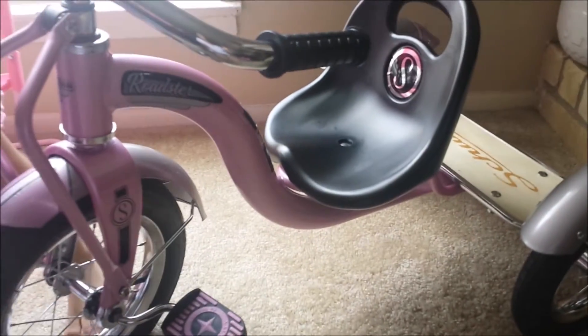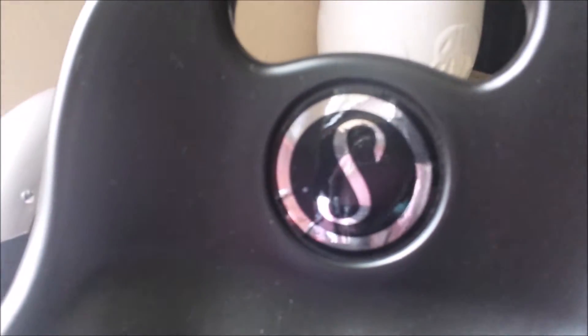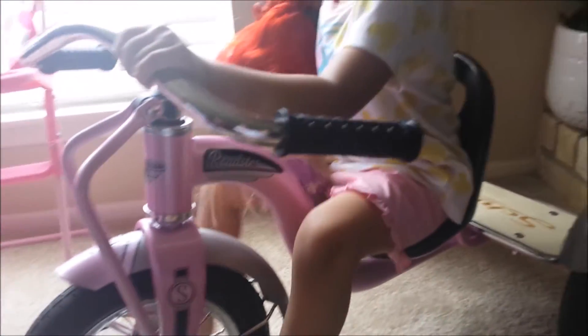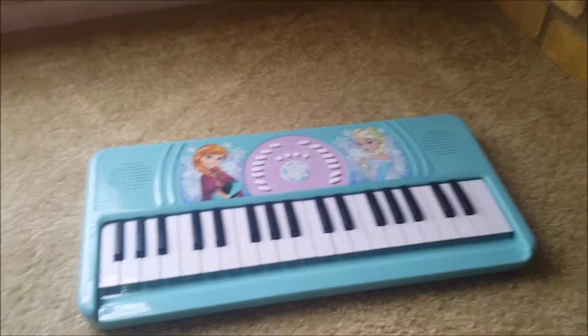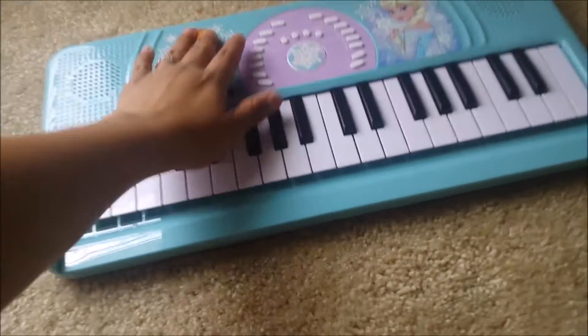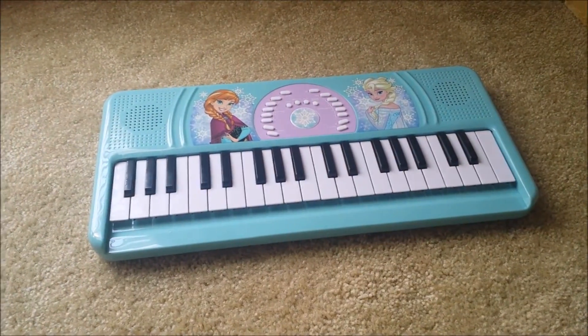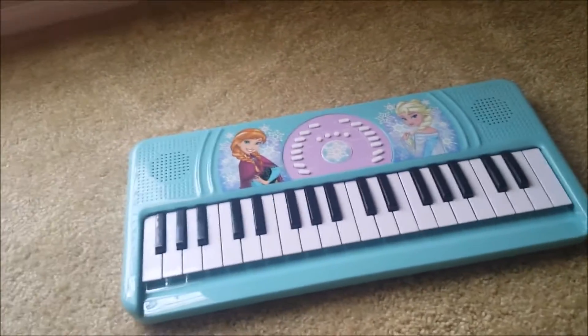She got this beautiful pink tricycle — it has an 'S' for Sophia, it's so perfect, she loved it. From her grandpa she got this piano, and this is her favorite song on it — it's so funny!